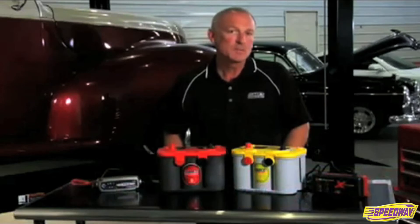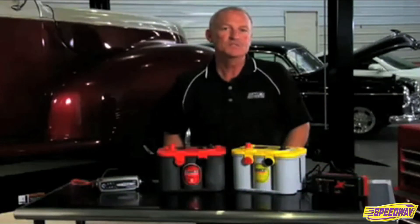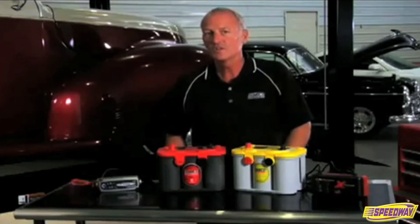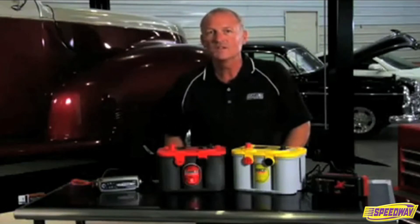If you're using your battery in an application where your vehicle is not used daily and you do not use a battery maintenance device, chances are good that your Optima is never receiving a full charge.